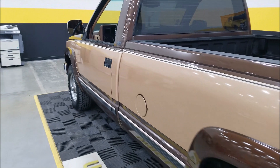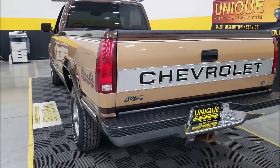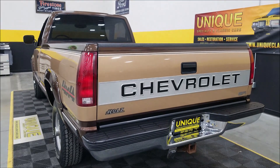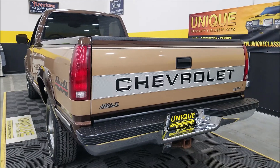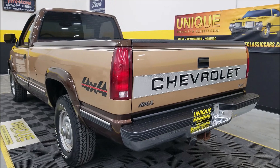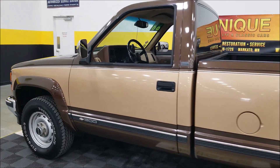Nice and tight door fit. Slipping around to the back — that holds was the original selling dealer; this is where the first owner purchased it before his son getting it approximately 19 years later.